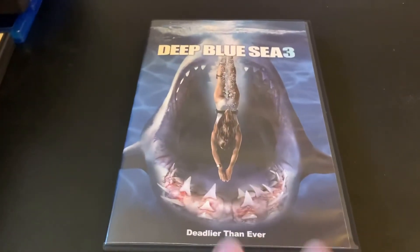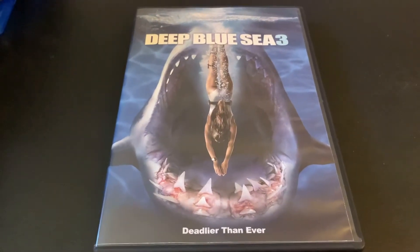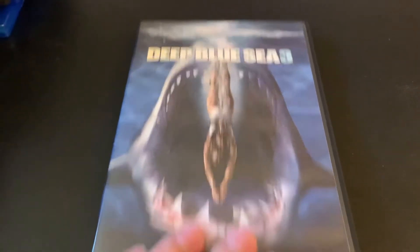I picked up Deep Blue Sea 3 because I have the first two — why not? It was a nice price, probably one of my free ones. The way 2nd and Charles's computer systems figure up the discount is a little strange, but I guess it works out correctly in the end.